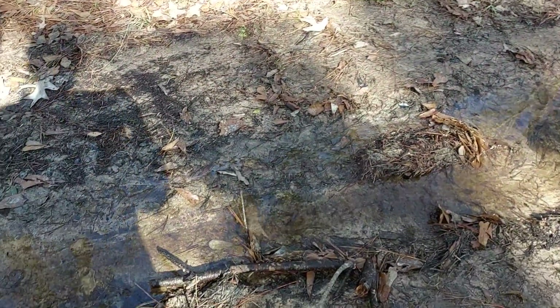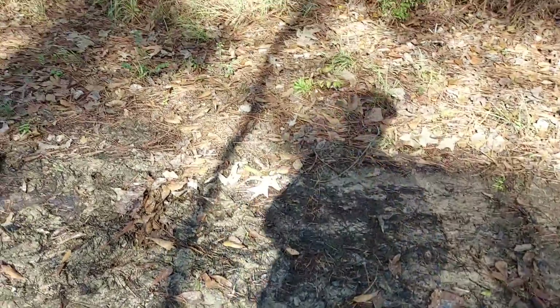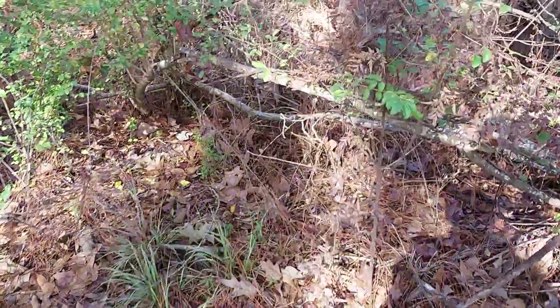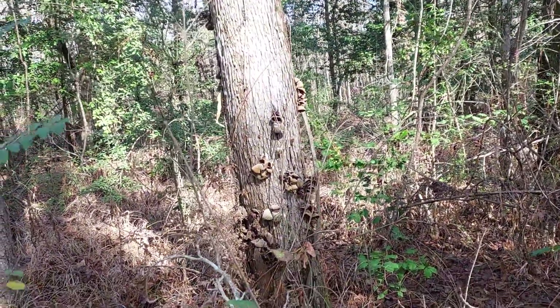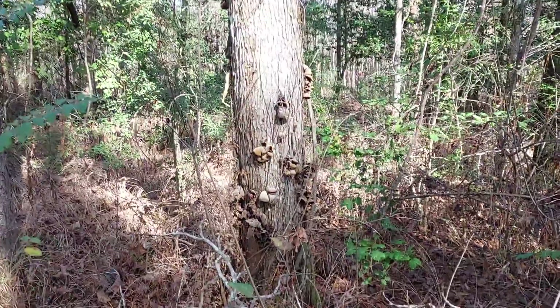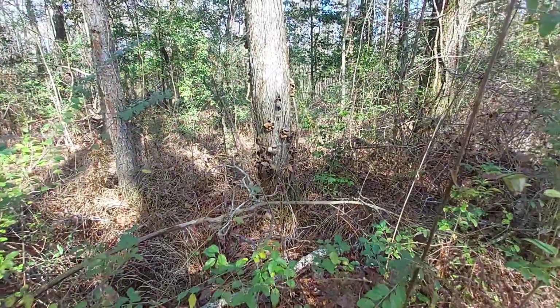Look, y'all, look at that little stream. I got a running stream. Not for long. Look at this tree here — look at these things on this tree. I guess those are some kind of mushrooms. Let me bring it out so y'all can see. Some kind of mushrooms like that.